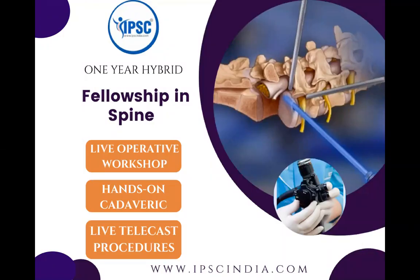Hello everyone. IPCC welcomes you to one of the unique fellowships which has come up under IPCC University — a one-year hybrid fellowship in Spine.